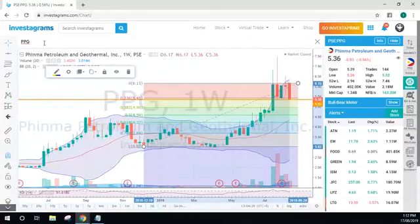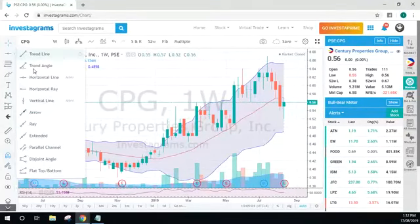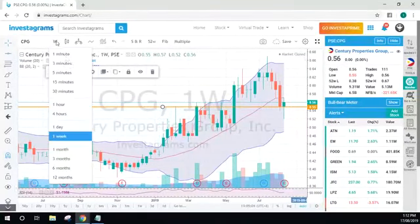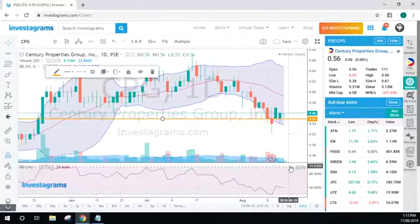For CPG, it looks like you already have a bounce. On the weekly chart it landed here but managed to recover despite the bearish movement last week, and ended above its starting price. I would say this looks really promising for CPG. You are at the area near a support for CPG, so if you want you can test it out.